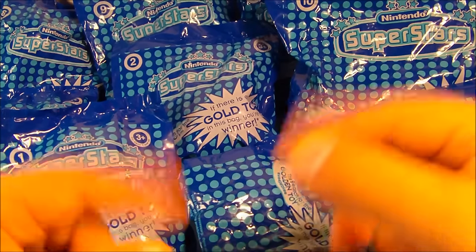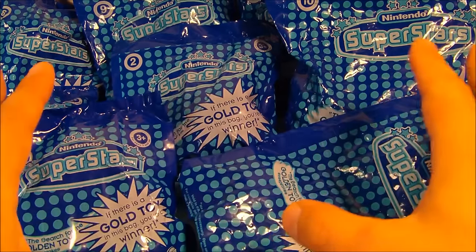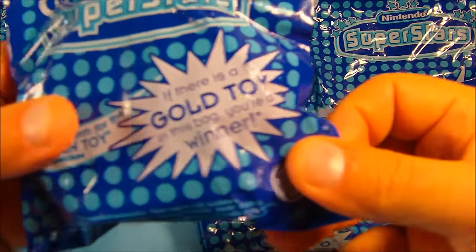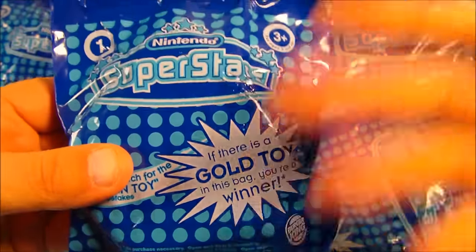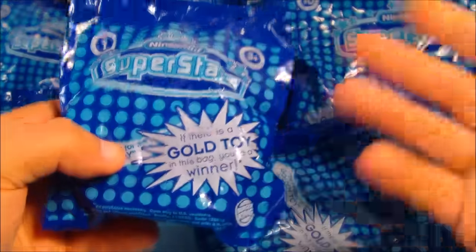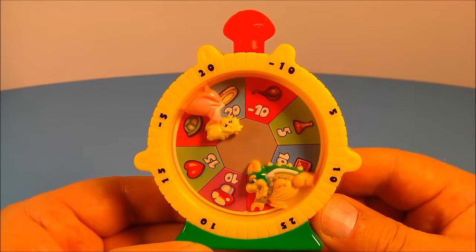Hey, what's going on everybody! Today we have the Nintendo Superstars set of 10 different toys released in 2002 by Burger King. What's really cool is there's a chance to get a gold toy — if there's a gold toy inside, you're a winner. That's probably expired now, but it'd be cool to have one. Anyway, let's get these things opened up and have a little fun.